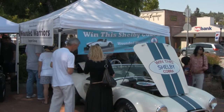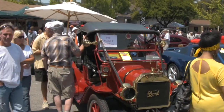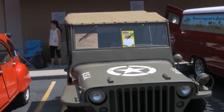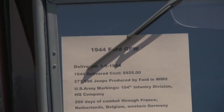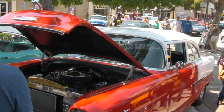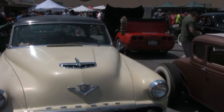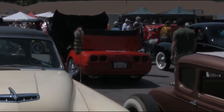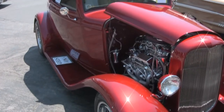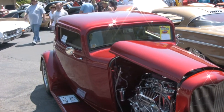We've got wine tasting events, we've got all sorts of things. A showstopper here at the car show — why don't you just tell us a little bit about your car?